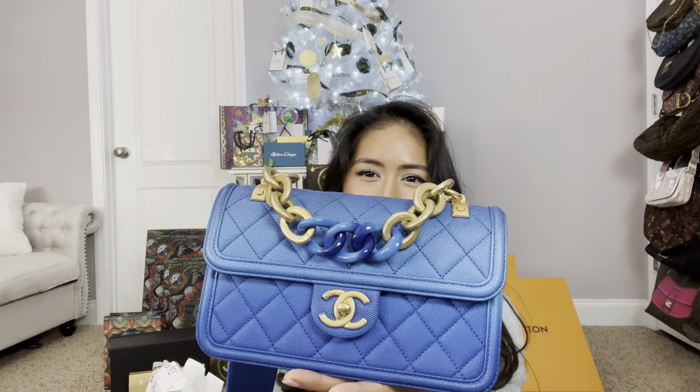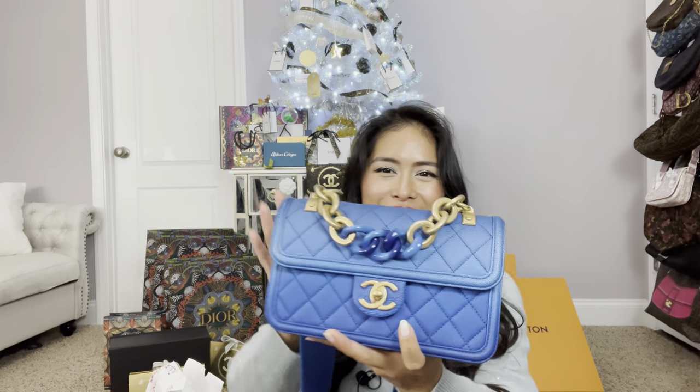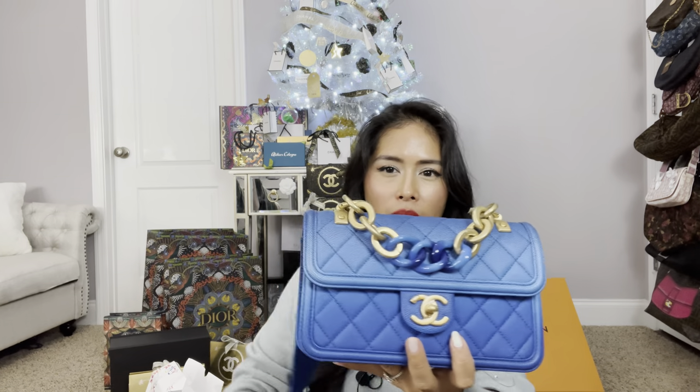The final thing I got for Christmas — basically a combination birthday and Christmas gift, and also in celebration of me reaching 50,000 subscribers — I got a Chanel bag. One that I've wanted for a long time and thought I wouldn't be able to get. I was able to get the Chanel Sunset on the Sea bag in blue from last year's cruise collection. I don't even have the best lighting right now, but how pretty is this? I love the chain, I love the ombre on the flap, I love the ombre on the chain, I love the blue strap.